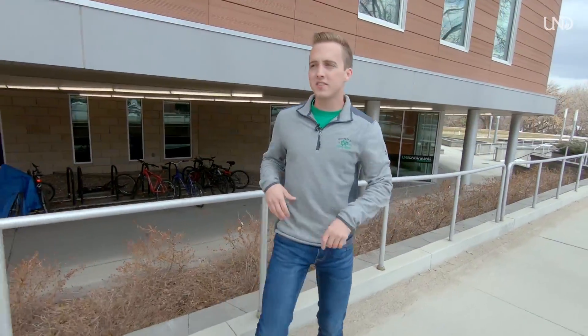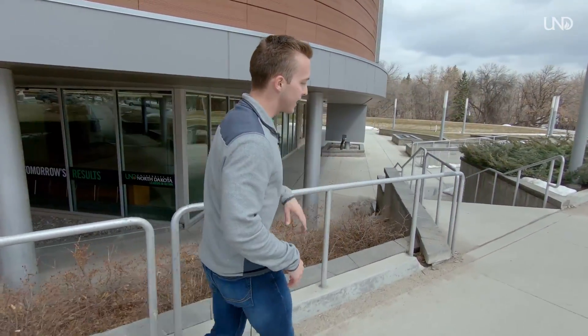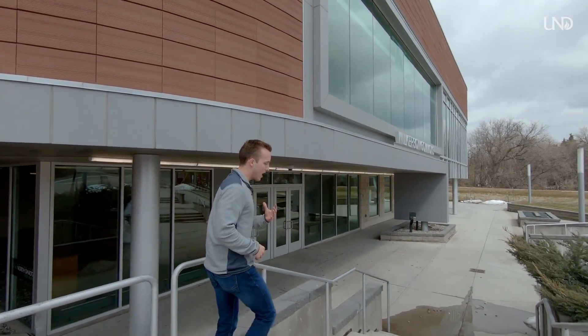We'll head inside Wilkerson. Wilkerson is where our five suite-style residence halls are at. Inside is our dining center and some other amenities. Currently in the Wilkerson Commons complex, straight down this way is one of our tunnels that will bring you to three of our residence halls.